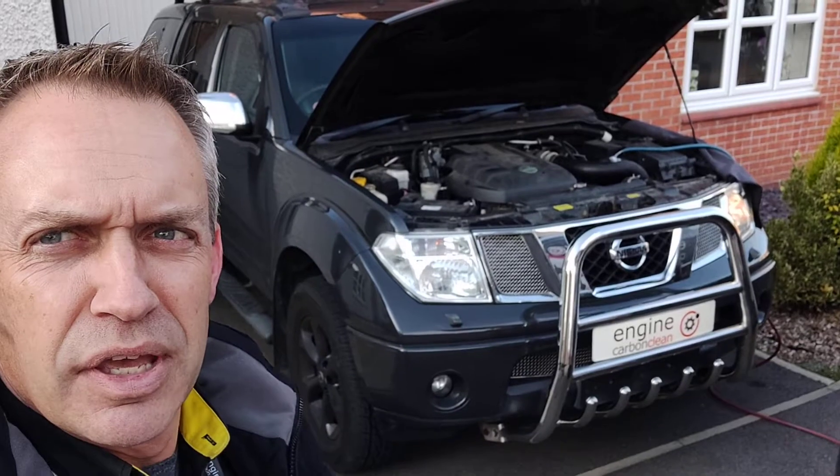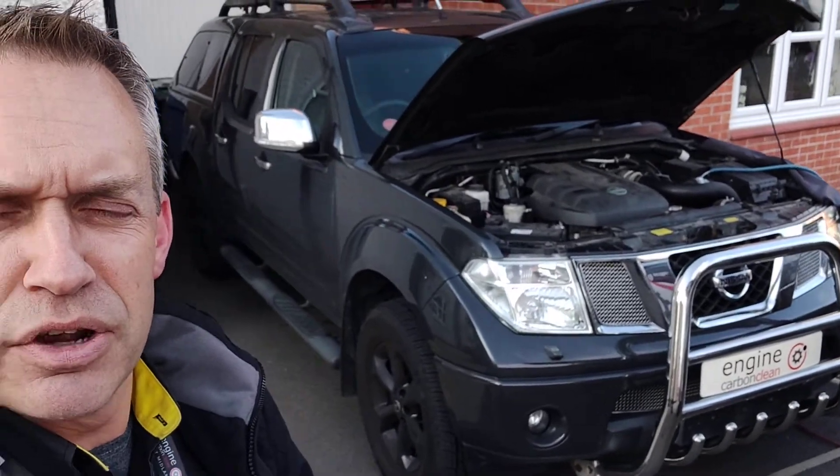Now this one, the owner's only had it about a month, basically wanted to get it checked over and get it cleaned up.